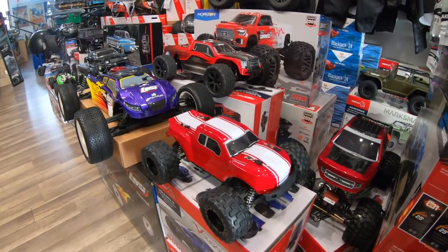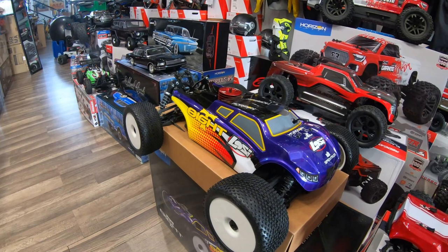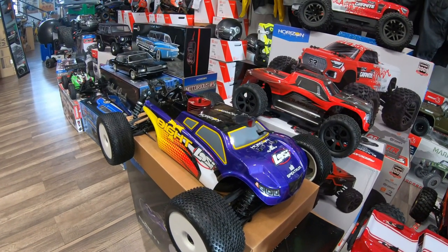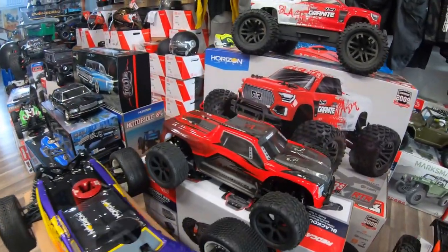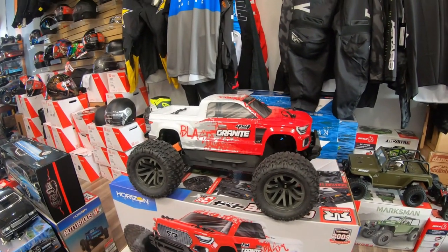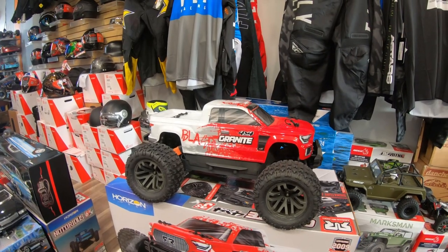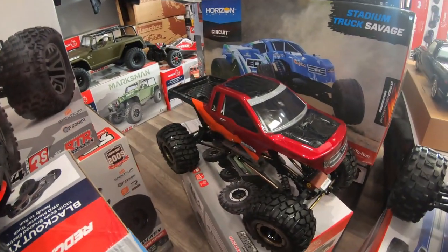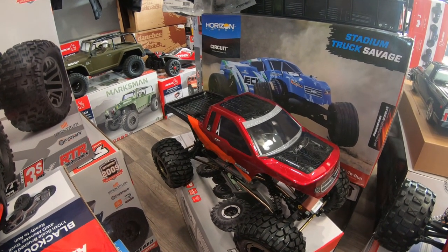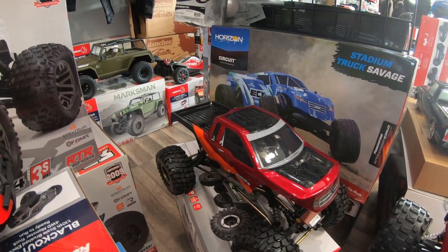Then we have Red Cat Racing Volcano 16, and we have the Low C8 truck — the Truggy, Stadium Truck, whatever you like to call it; every customer that comes to the shop calls it something else. This is the Brushed Electric Blackout. And of course we have the Arma Granite — we have the brushed and the brushless; one does 50 miles an hour, one does 30. And here we have the Red Cat Everest 10 — I'm so confused today!